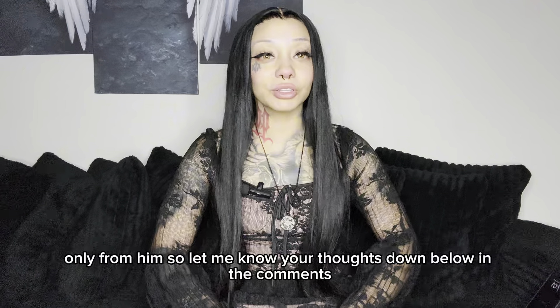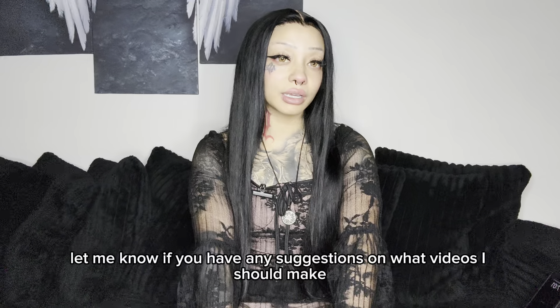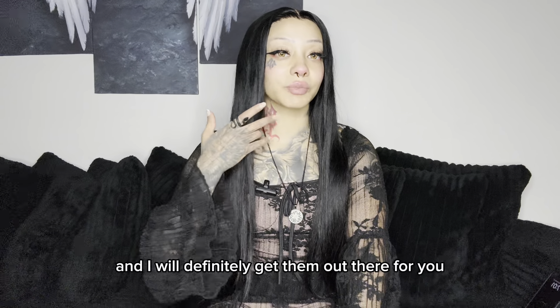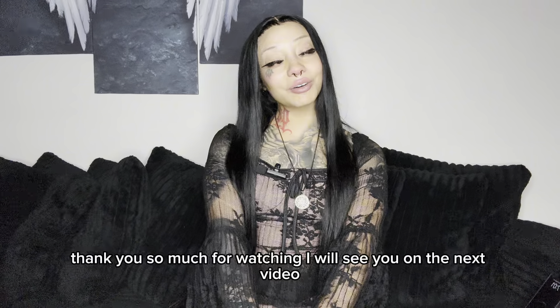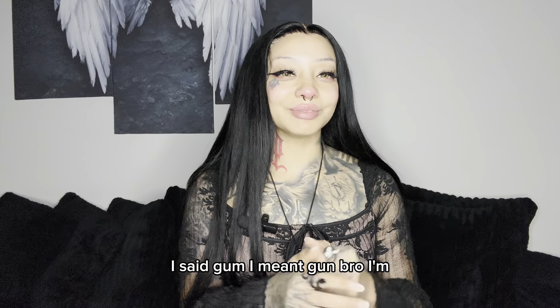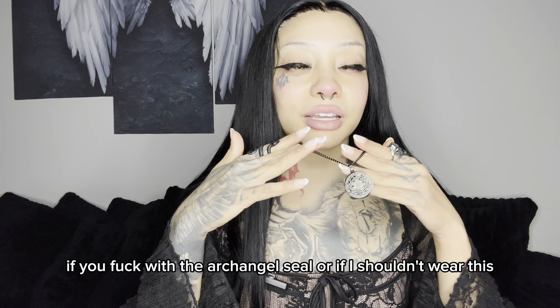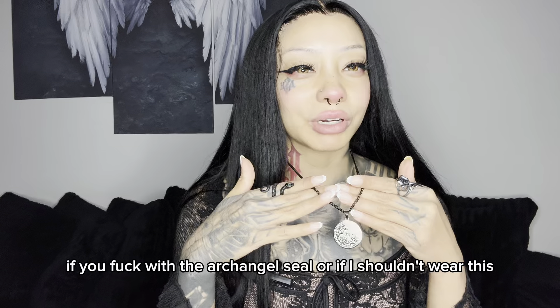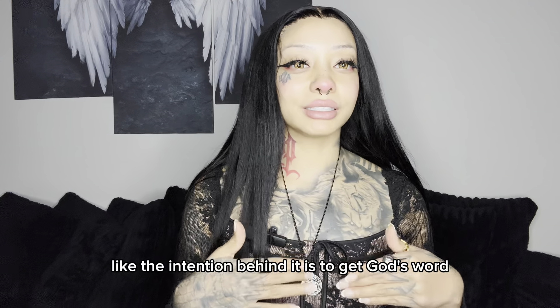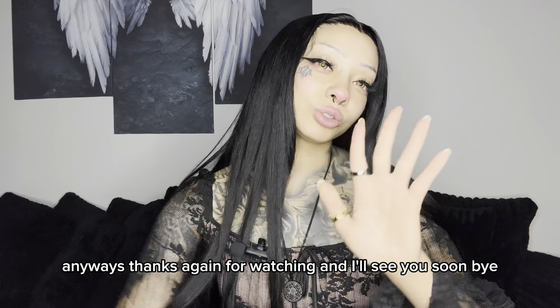So let me know your thoughts down below in the comments and let me know if you have any suggestions on what videos I should make. And I will definitely get them out there for you. Thank you so much for watching, I will see you on the next video. Bye. Oh — I said gum, I meant gun. But let me know which one's your favorite, if you like the archangel seal or if I shouldn't wear it. I thought it was cool — the intention behind it is to get God's word. Thanks again for watching and I'll see you soon. Bye.